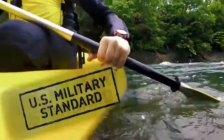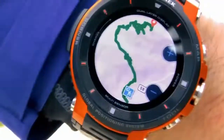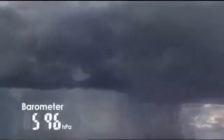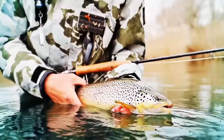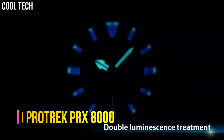Hello everyone! If you're looking for a great outdoor watch that looks great anywhere, the Casio ProTrek is a great choice. ProTrek is another Casio brand designed for outdoor activities, aimed at outdoor enthusiasts such as hikers, backpackers, campers, and climbers.